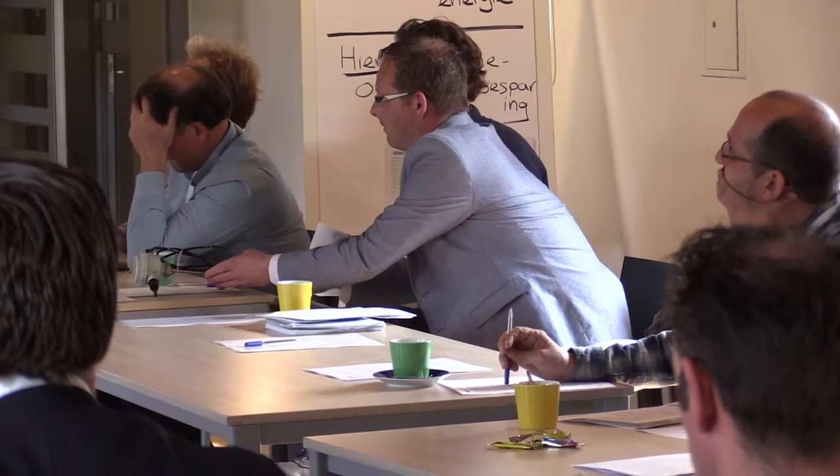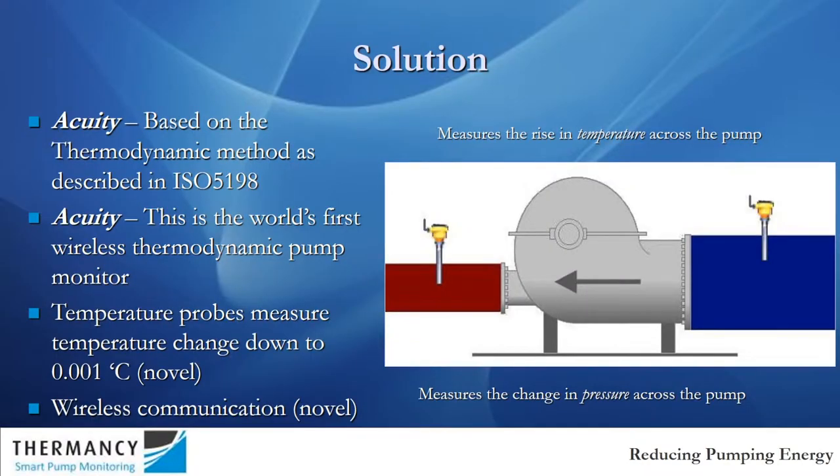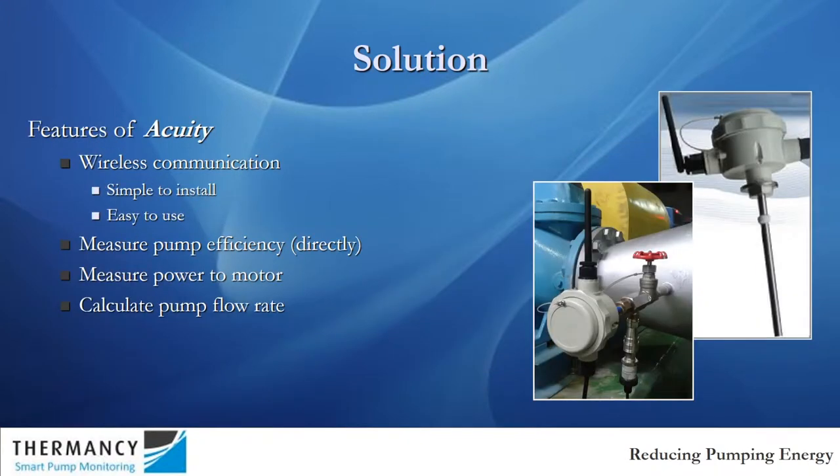What it does is it measures the small temperature-wise temperature rise of water across the pump. Very small temperature differences, which is why we need such an innovative product for measuring them — typically about 50 milli-Kelvin, which is 0.05 of a degree centigrade across the pump.